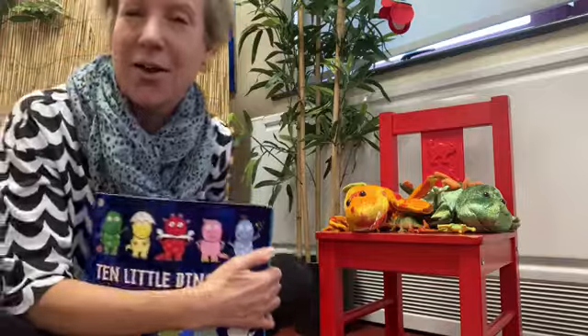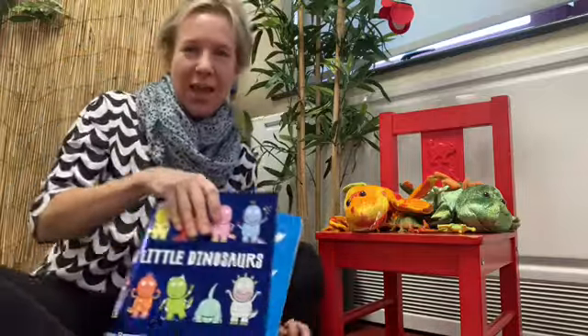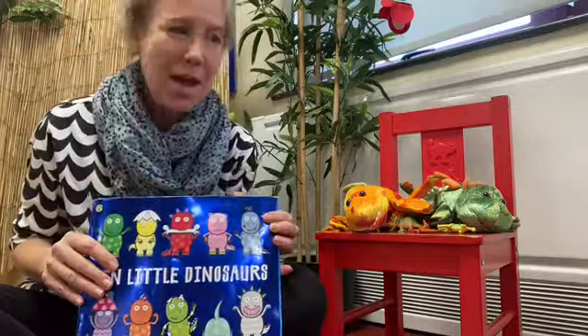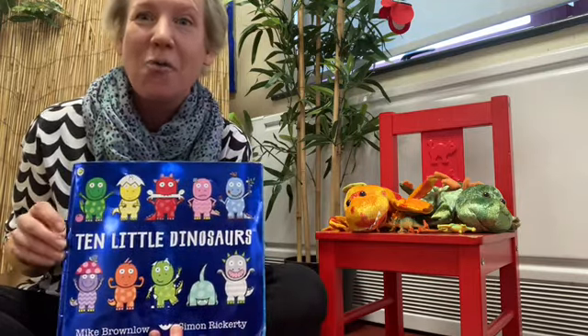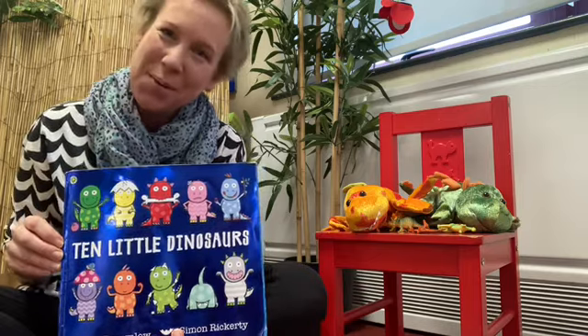Well now, it's your turn. What can you find ten of? Can you go and have a look around your house? Maybe you'll find ten dinosaurs like in our story, or maybe something else. I can't wait to find out what you've found ten of. Bye for now!